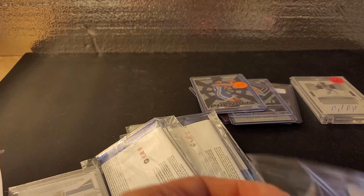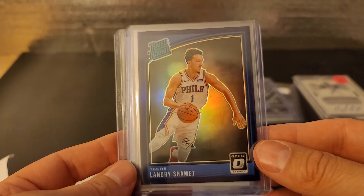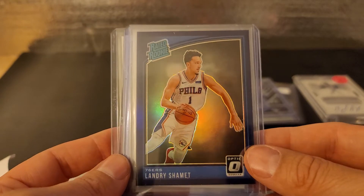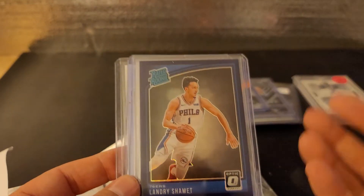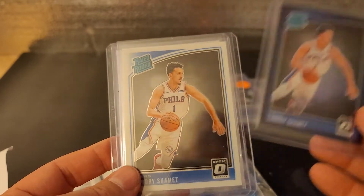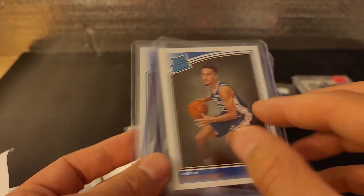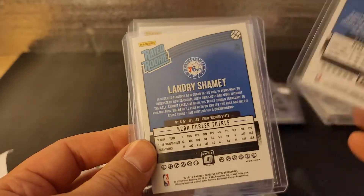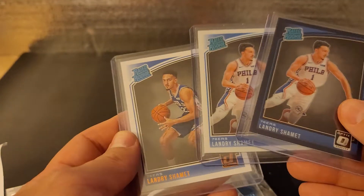Next up is one of my favorite young talents who, for some reason, keeps getting bounced around. He just got traded again — I don't know who he's with now. He was with Brooklyn. I think Brooklyn traded him — he went from Philly to L.A. to Brooklyn. Love to have him in Golden State with Klay Thompson out. This is three Landry Shamet rookies — this is a Donruss. I don't know if the gold is normal. Here's the backs of these cards. None of them are numbered, but $2.50 for a super talented player that I like.